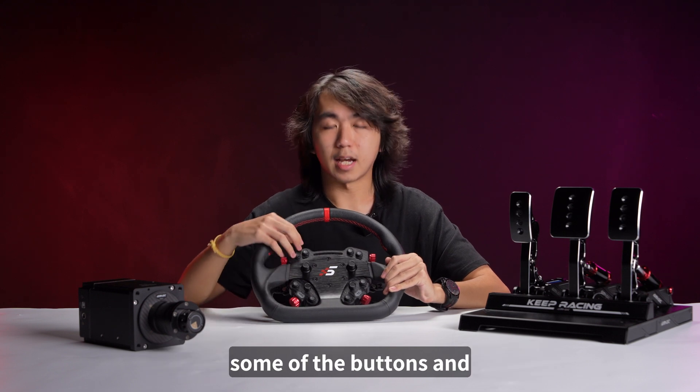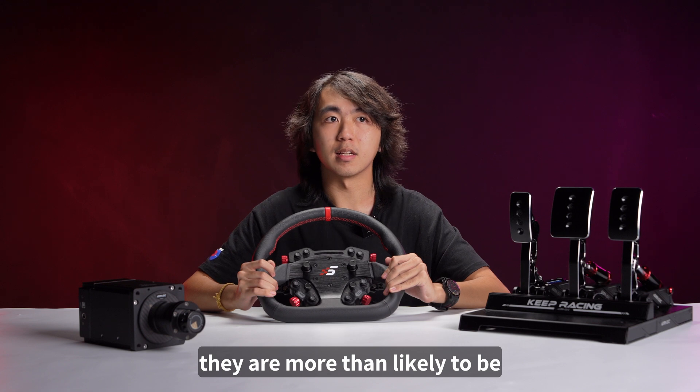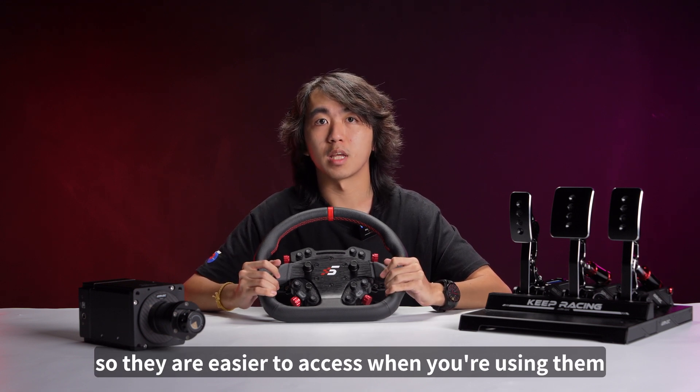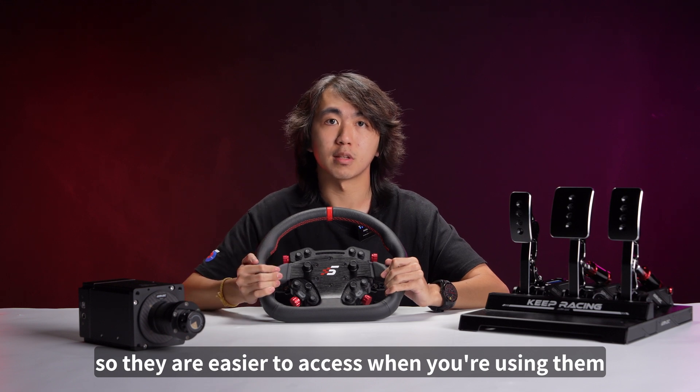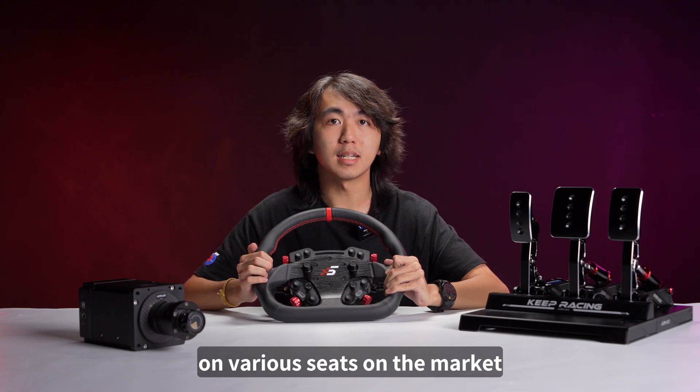Some of the buttons and switches on the steering wheel design that you can see are more than likely to be closer to where you'll be holding your steering wheel, so they are easier to access when you're using them. The seating angle and curbing designs that you find on various seats on the market.